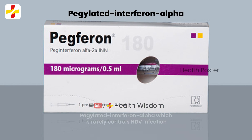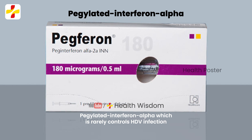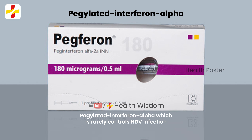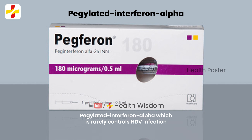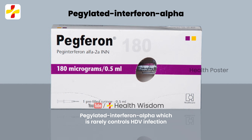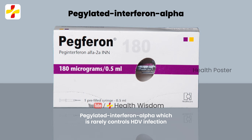Is there any treatment available for HDV infection? Current treatment is based on pegylated interferon alpha, which rarely controls HDV infection. The development of advanced novel antiviral strategies based on host targeting agents has shown promising results in Phase I and II clinical trials.